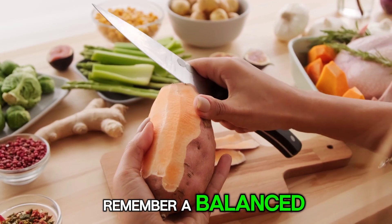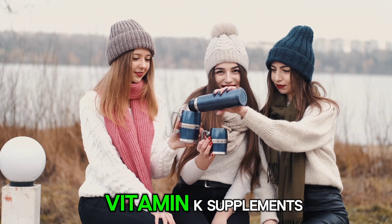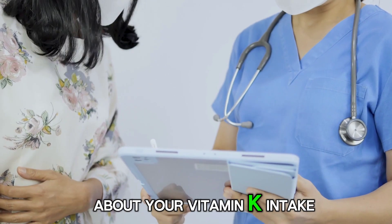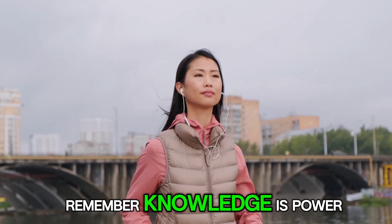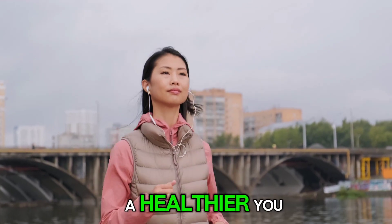A balanced and varied diet is key to getting enough vitamin K. Most healthy adults don't need vitamin K supplements unless their doctor recommends them. But if you have concerns about your vitamin K intake or any underlying health conditions, it's always best to consult a healthcare professional. Remember, knowledge is power, and knowing about vitamin K is a step towards a healthier you.